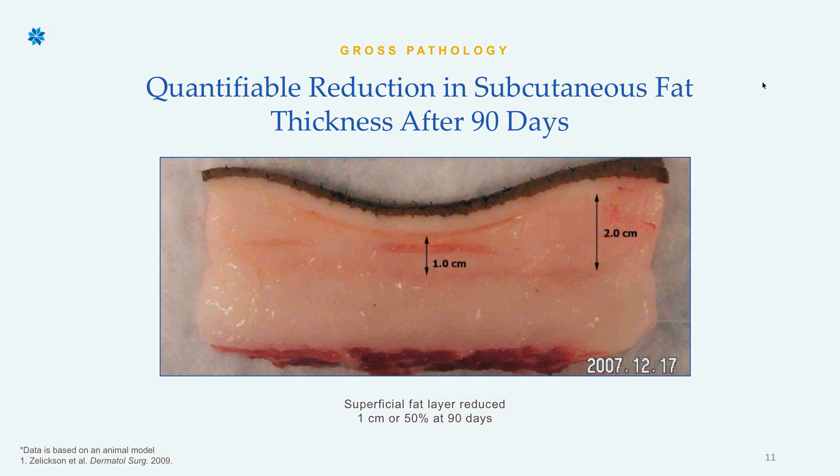We love CoolSculpting — we've done over 16,000 treatments and it works absolutely beautifully on those stubborn pockets of fat that you just can't get rid of through diet and exercise. We'd love to have you in and freeze your fat.